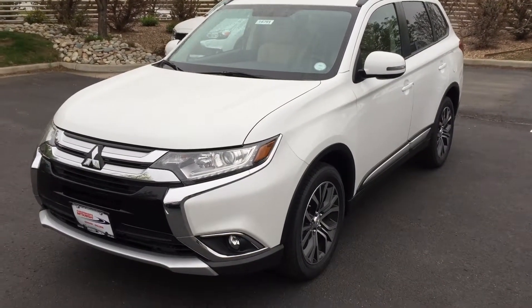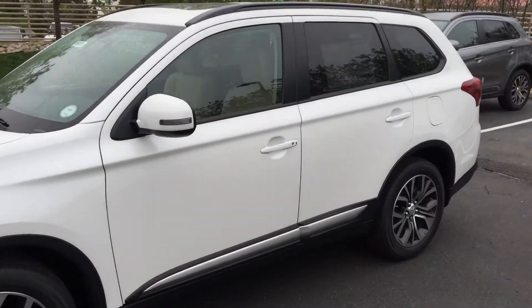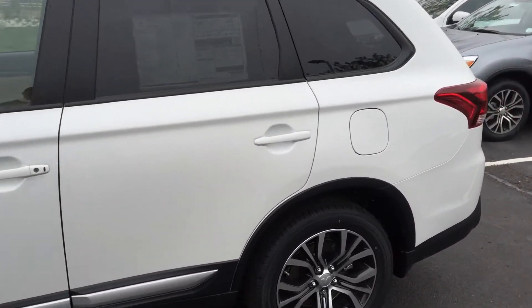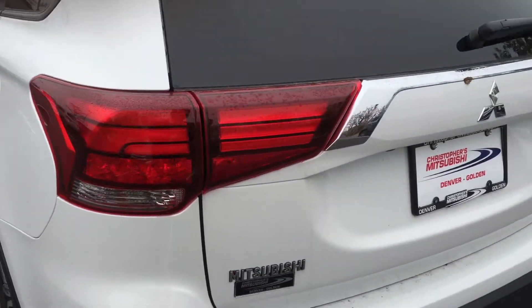What's up guys, Dylan here at Christopher's Dodge and World in Mitsubishi, giving you a quick walk around of the Mitsubishi Outlander — pearl white, 2016 — featuring those new tail lights.